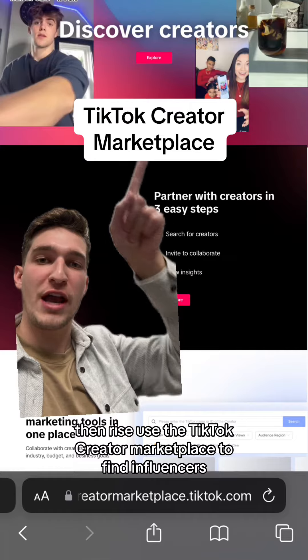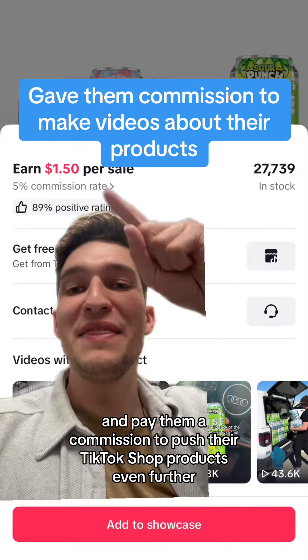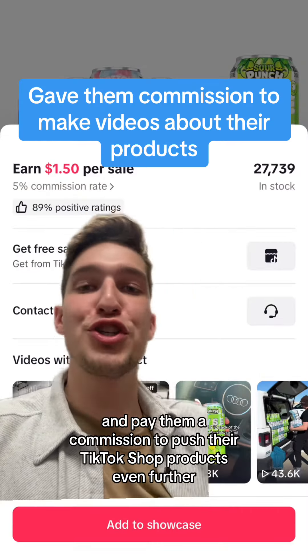Then Rise used the TikTok Creator Marketplace to find influencers both big and small, and paid them a commission to push their TikTok Shop products even further.